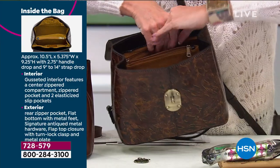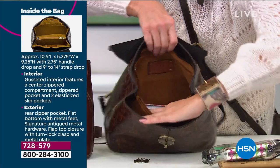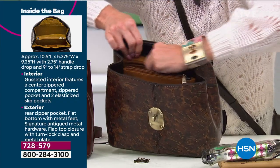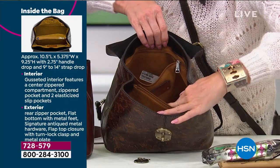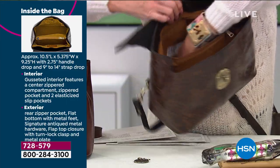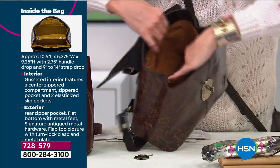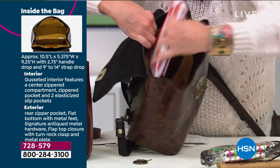No bulkiness of so many eyeglass cases, and that back wall is a zip wall all the way on the backside of it, which is super convenient. Just the inside of this bag has all of that built-in organization that you don't even have to give any thought — it will organize your life for you.